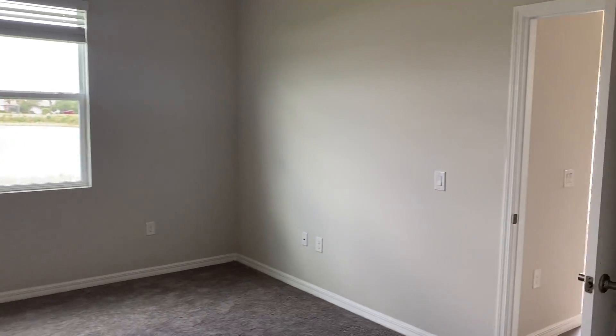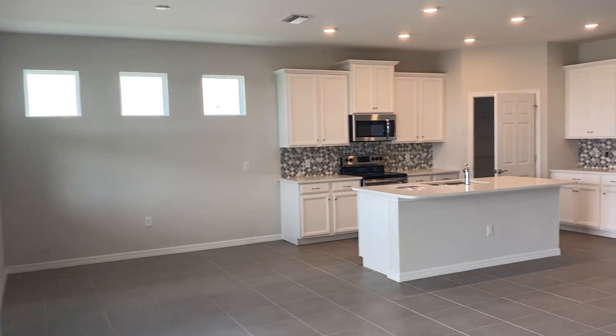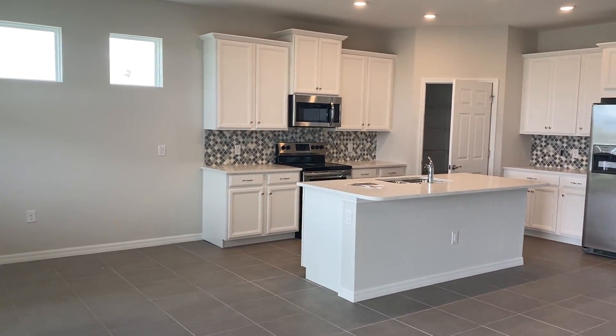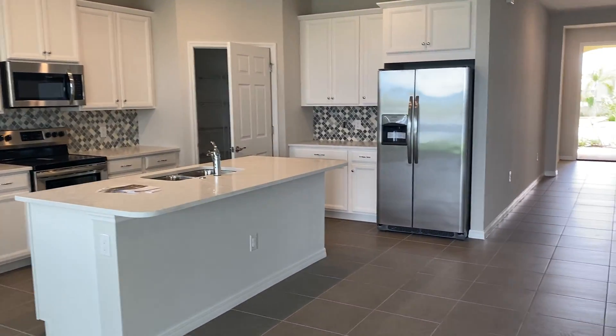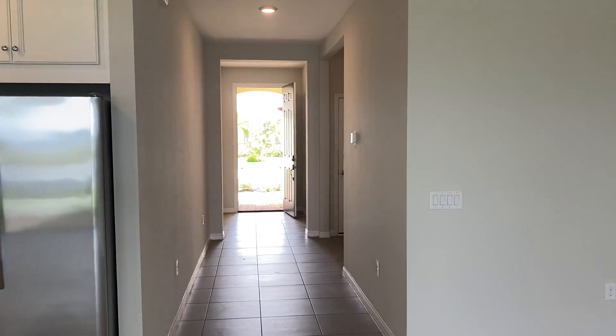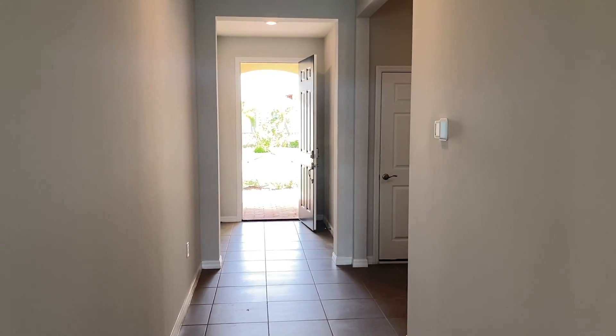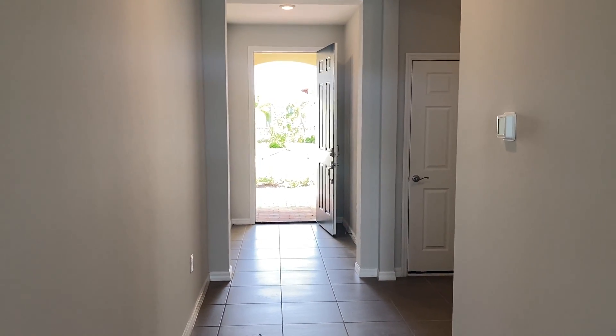I'll take you back out to the front of the house for a quick overview again of the kitchen. And again, this is lot 472, the Del Rey A Elevation, 2034 square feet. Have a great day.